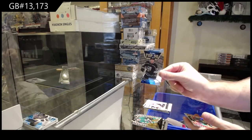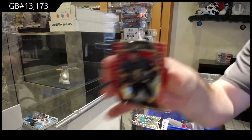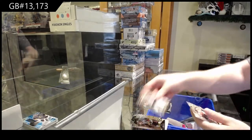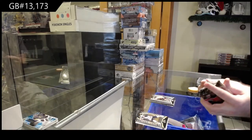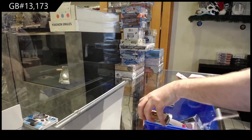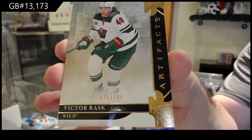We've got a Top 50 of Gronstrom for the LA Kings, a Rookie Red of Cody Glass for the Vegas Golden Knights, and a rookie of Joel Farabee for the Philadelphia Flyers. Number to /299 Emerald Victor Rask for the Minnesota Wild.